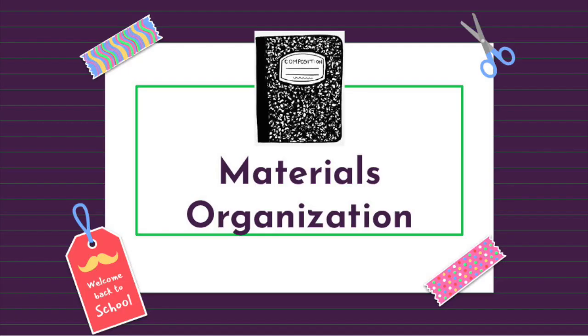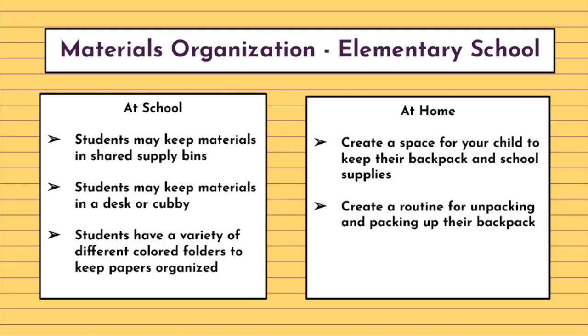The first concept we're going to talk about is materials organization — this is keeping track of the things you need in and out of school in order to complete your work tasks in a variety of ways. In some classrooms, students may keep materials in shared supply bins. Some students may want to consider creating a space for your child to keep their backpack and school supplies. It's helpful if they always know to put their supplies in the same spot each day, so it's easier to access those supplies when they're needed.